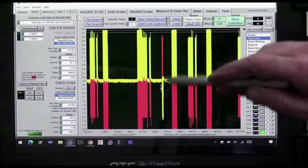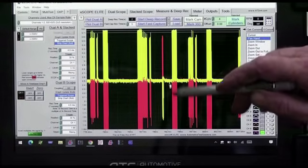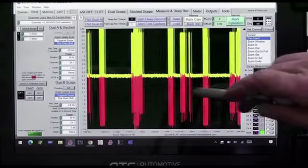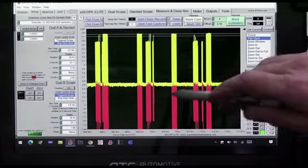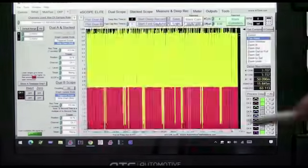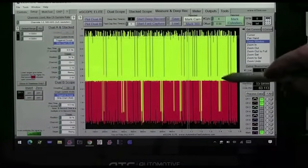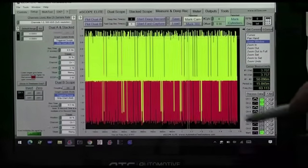Here we have another inverted signal. These aren't very often — this module talks very little on the bus. Getting more data — again, we can clearly see that one of the modules is flipping, and we can see that out of all these messages, there are only a few messages that have this problem.